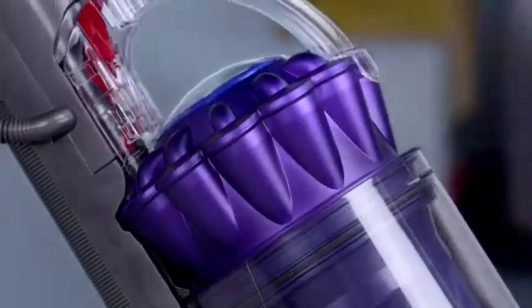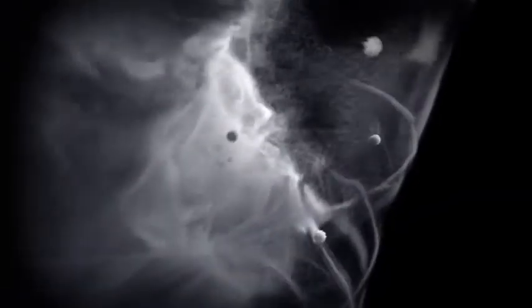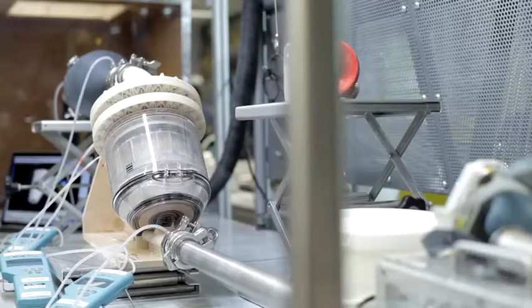Dyson vacuums use patented Dyson cyclone technology. It's been continuously improved for over 30 years and is now the most advanced cyclone technology, capturing more dust and dirt than any other cyclone. The cyclones capture microscopic particles as small as pollen, mould spores and bacteria. And the whole machine is engineered to achieve a high standard of filtration.